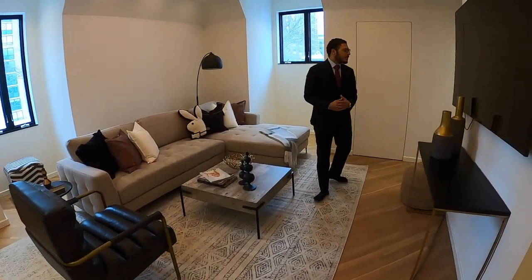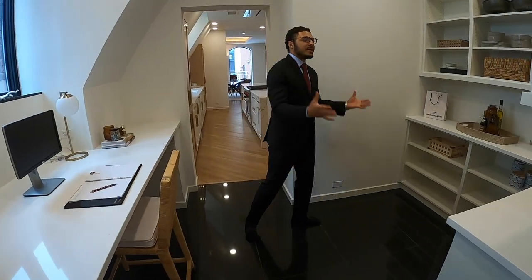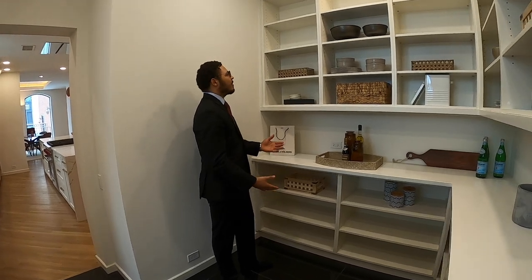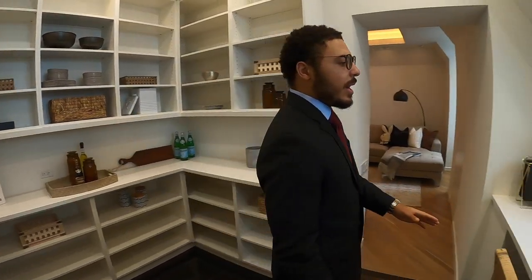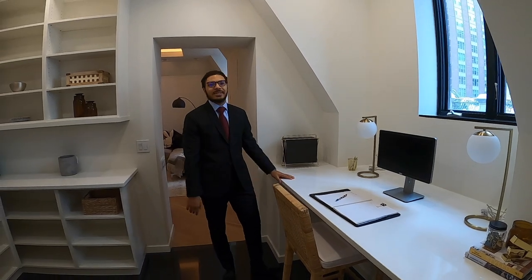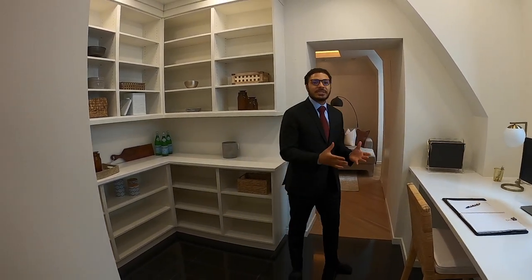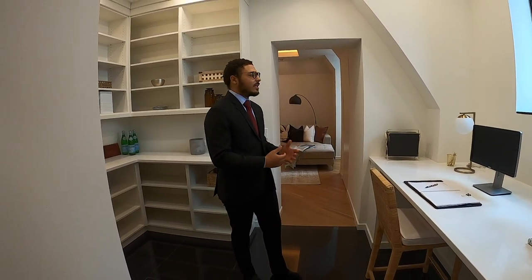Making our way into the butler's pantry, you've got plenty of built-ins with quartz countertops going all the way up to the ceiling — tons of storage and shelving. You could fit all your spices just on one section. There's also a nice desk set up with plenty of natural light. If you love to entertain and have 40 people over, a chef is going to need to sit down and organize everything they're preparing — just really thoughtful design.